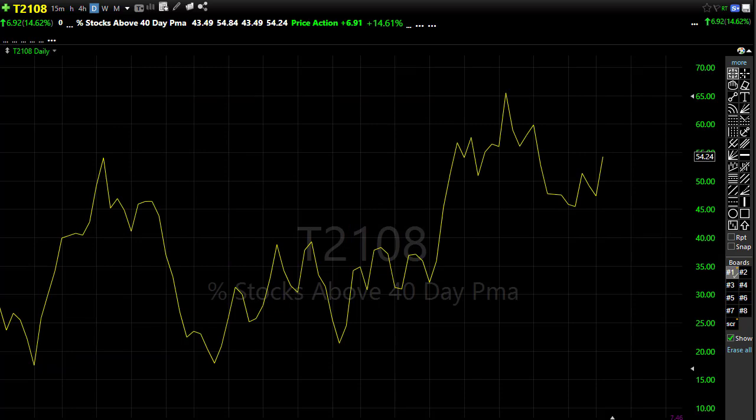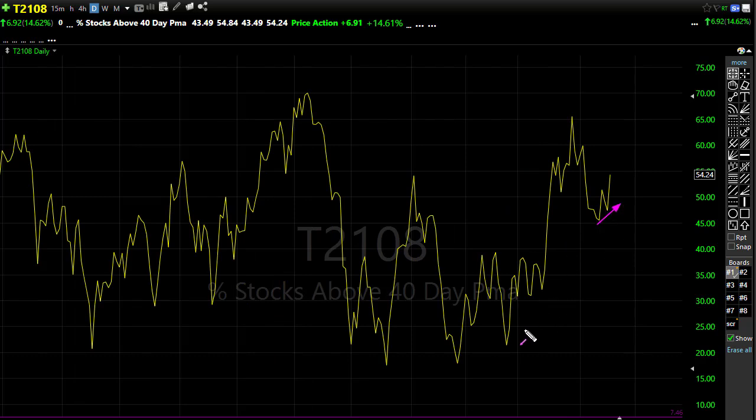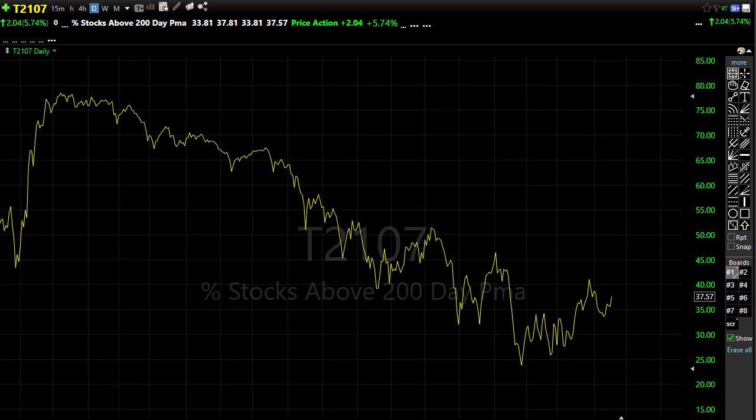Let's take a look at our T2108. It did have a nice improvement yesterday, and importantly we held a little bit of a higher low, which is a nice thing to see because we haven't seen that for some time. We're pressing some resistance levels in that chart. We still have this big downtrend to get through, but it is a positive thing to see 54 percent of stocks holding above their 40-day moving average. Our T2107 shows a very similar situation — bulls starting to show a little more tenacity, with 37 percent of stocks holding above their 200-day moving average.